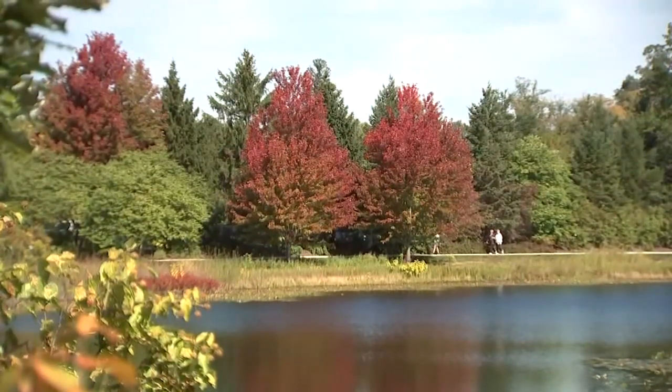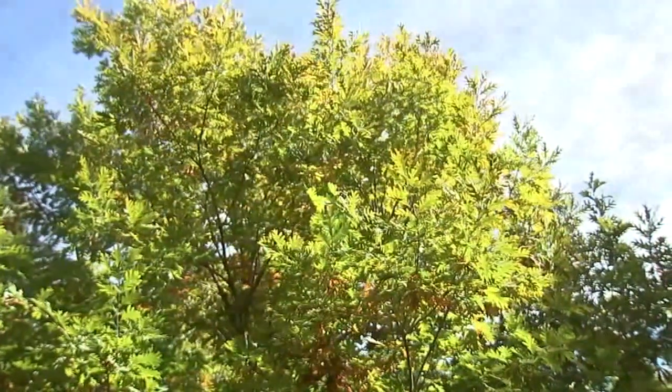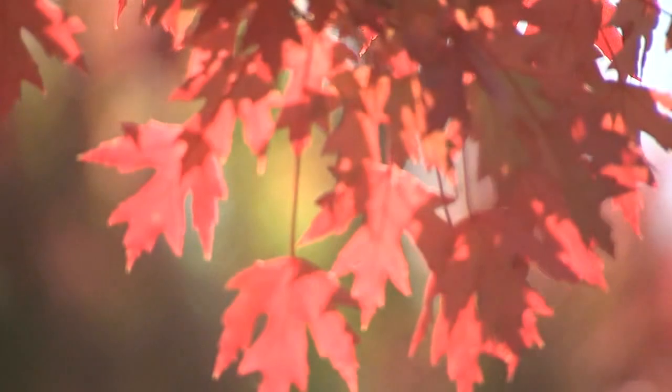This year has been a really great growing year for most of the trees out here. So they're coming into fall with big green leaves, which means they're healthy and can put a lot of energy and take their time getting that green out — giving us a very vibrant color that I think we're in store for this year.